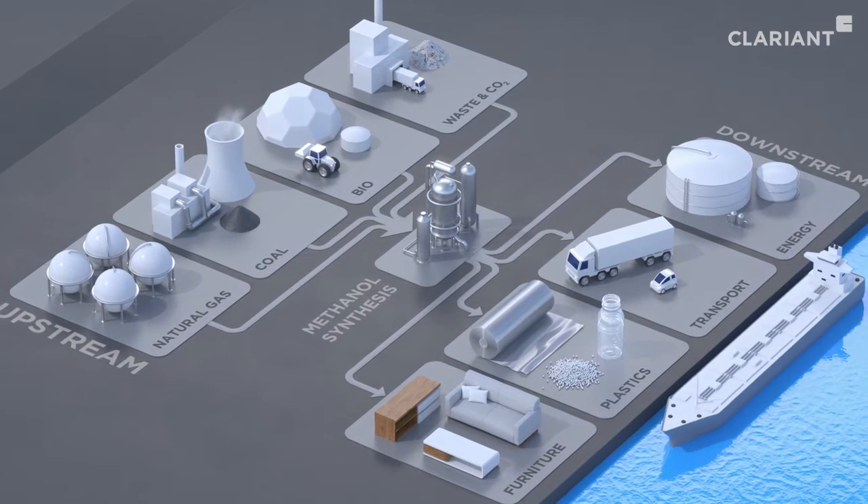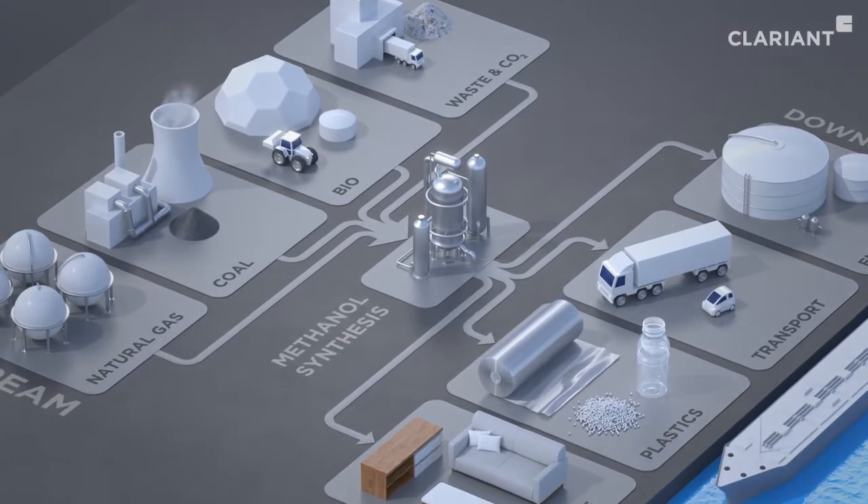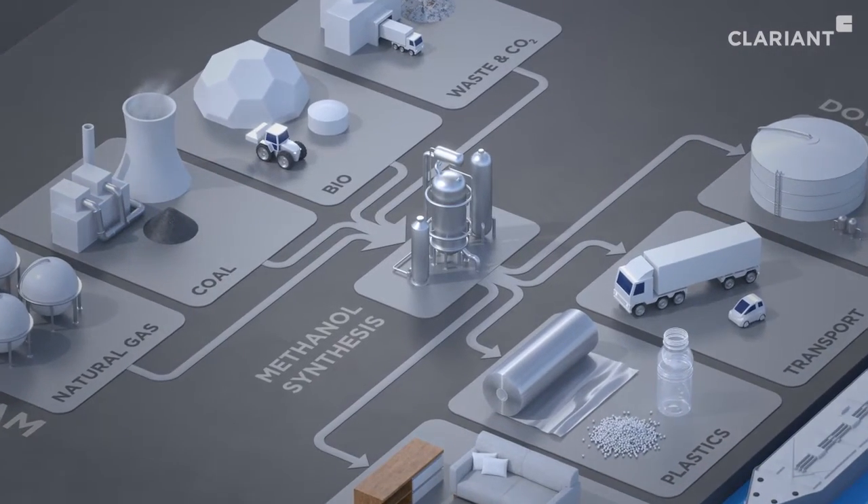To help methanol producers increase their profitability, Clarion offers a broad portfolio of state-of-the-art catalysts.